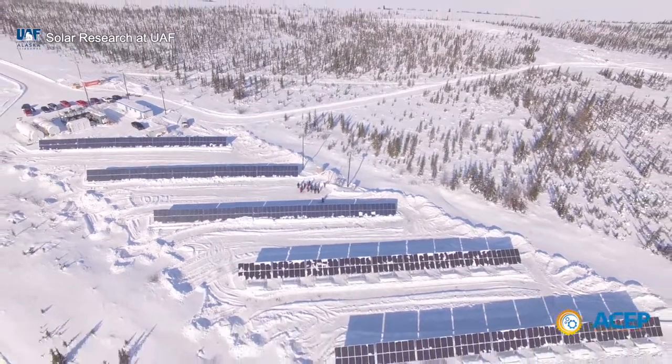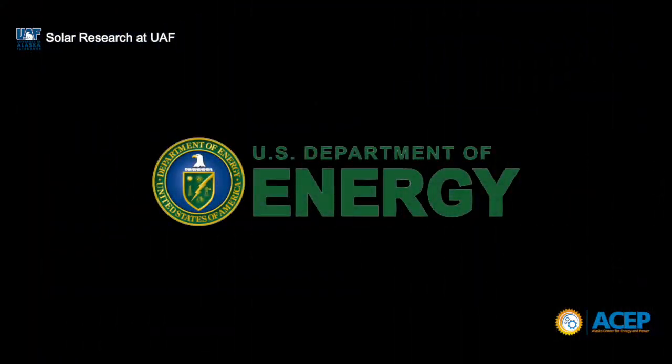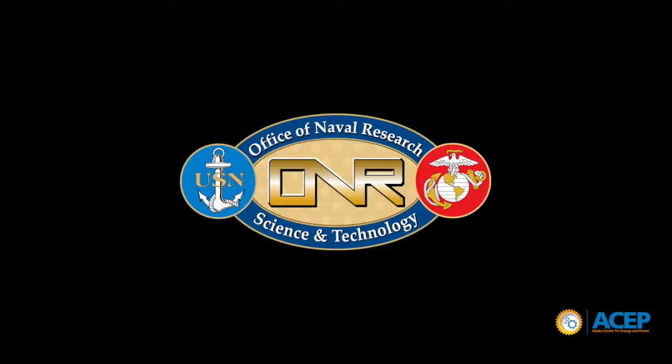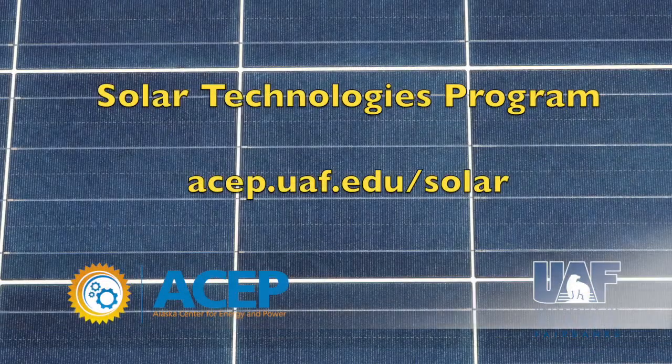The Solar Technologies Program at the University of Alaska Fairbanks is supported by research grants from the U.S. Department of Energy, Office of Naval Research, Army Corps of Engineers, National Science Foundation, and other fantastic sponsors.